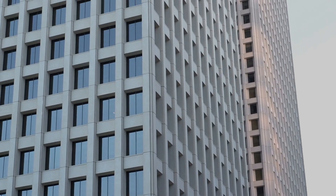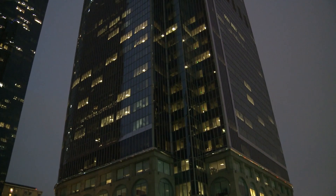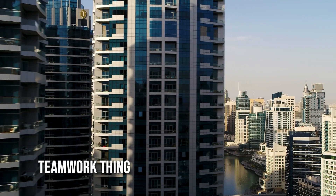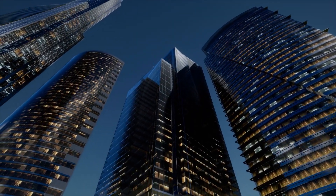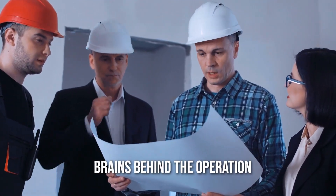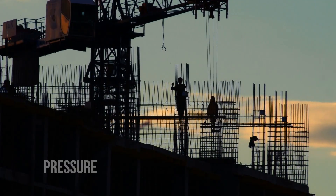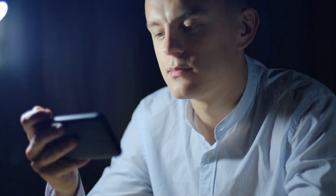Imagine a skyscraper as a giant stack of floors. Each floor is supported by the one below it — it's a teamwork thing. They distribute the weight so no single floor has to bear the brunt of gravity's push. And that's not all: architects and engineers are the brains behind the operation. They design these buildings with materials that can handle the pressure and distribute the load.